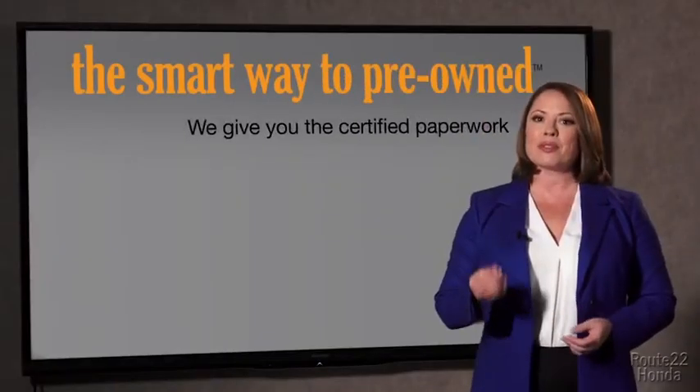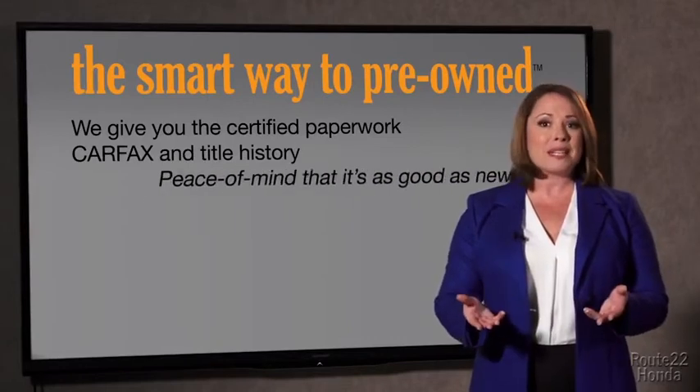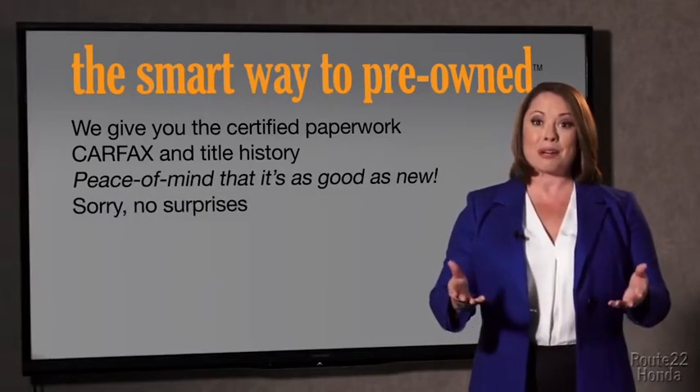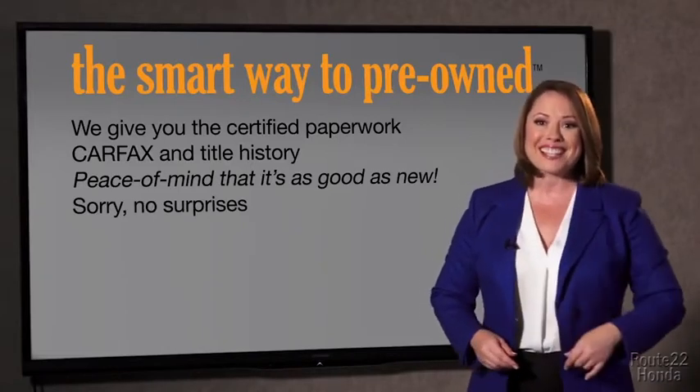Or worse, a washed title? We give you the certified paperwork, along with the Carfax and the title history, providing you with the peace of mind that your certified pre-owned is as good as new. If you like surprises, tell your entourage to have a surprise party for you after your purchase with us. We really don't want to skimp on any of those little things that need to be checked out about your certified pre-owned vehicle.